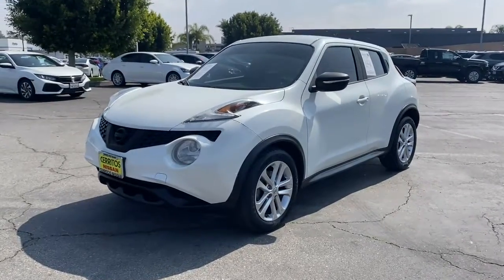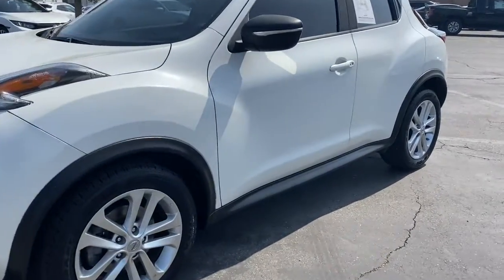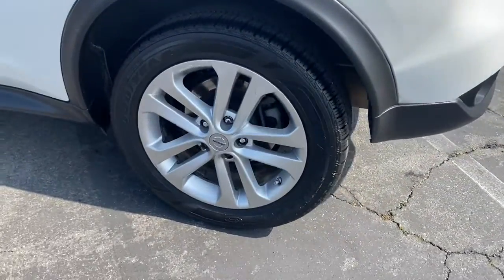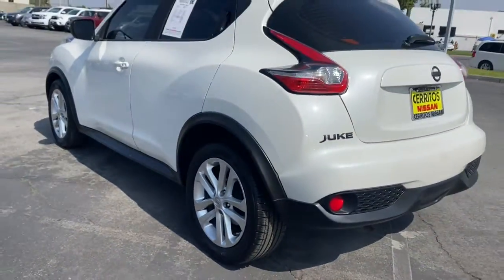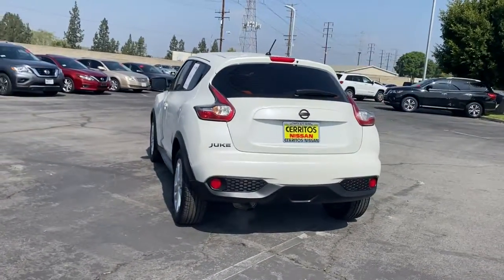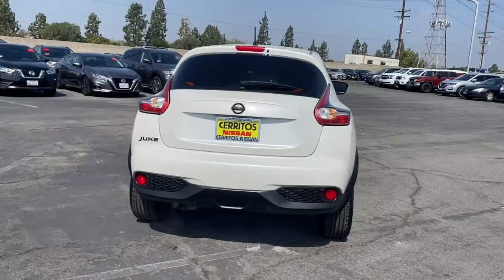Can you see yourself in the 2016 Nissan Juke? With less than 100,000 miles on the odometer, this vehicle stands out from the rest. Here's a fun-to-drive Juke that offers funky styling, zesty performance, and available all-wheel drive.